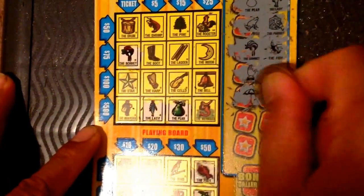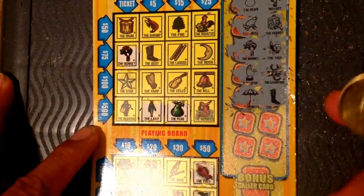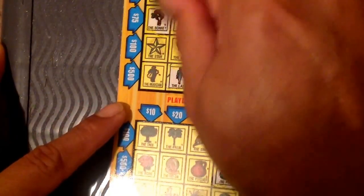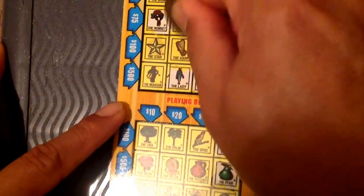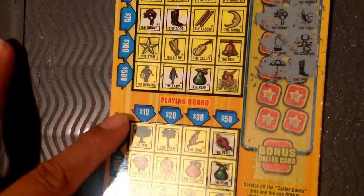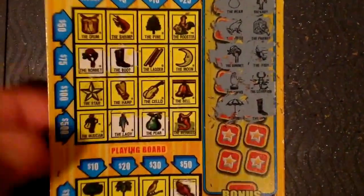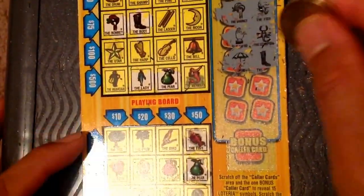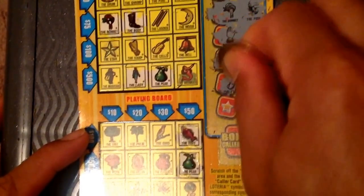We got the umbrella and then the boot. I remember we have a boot but I don't think we have the umbrella. All right, we still have pipes and mineral, and there's no chance to win so far.